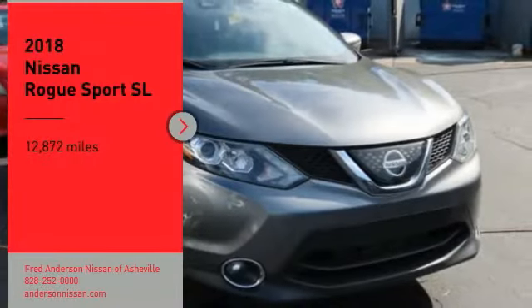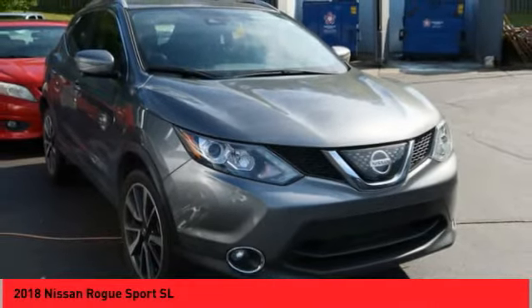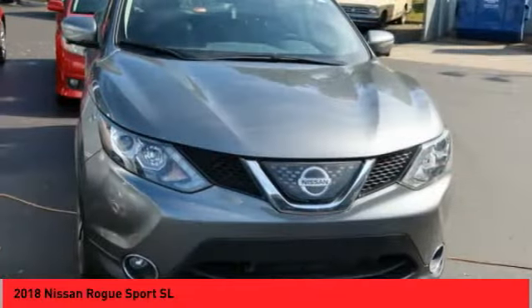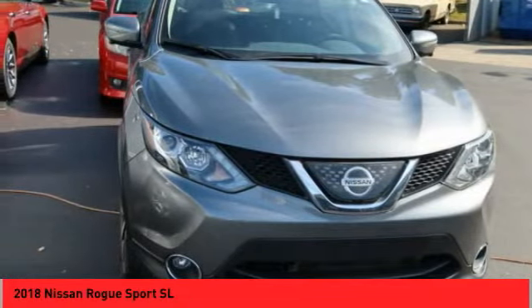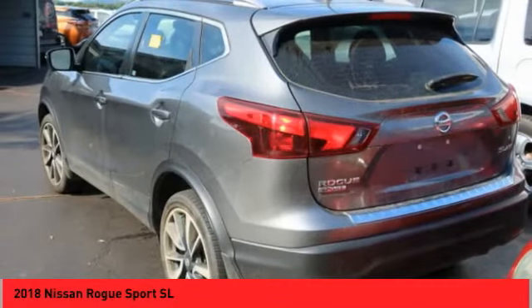Take a ride in the 2018 Rogue Sport. The Nissan Rogue Sport is a subcompact SUV that provides all the functionality. A smooth ride, lots of cargo room, and a roomy back seat is a recipe for a pleasant traveling experience.